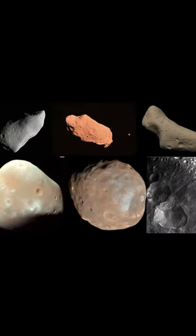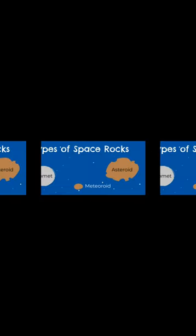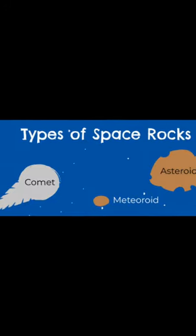Some asteroids are round, some are elongated, and some even have a satellite. A comet also orbits the Sun, but unlike an asteroid, it's composed of ice and dust. So, when a comet gets close to the Sun, its ice and dust contents start to vaporize.